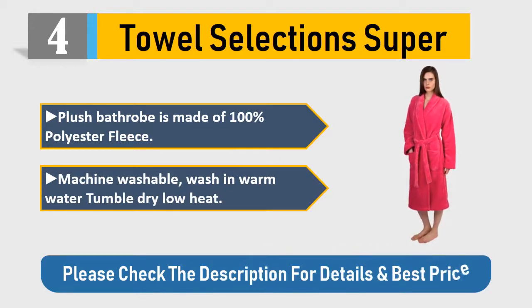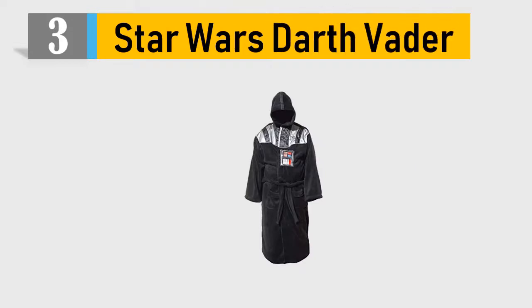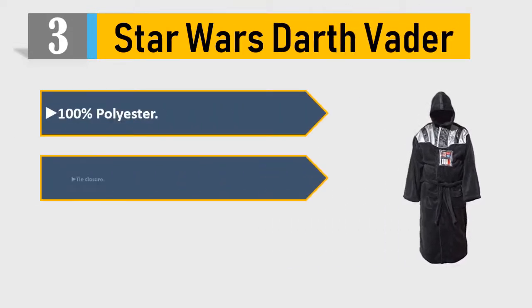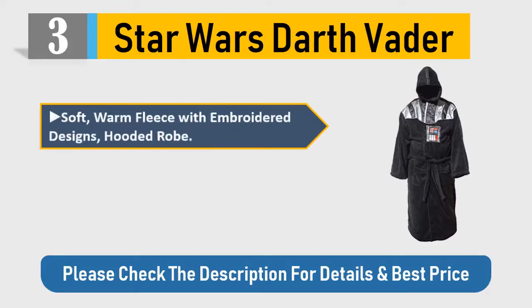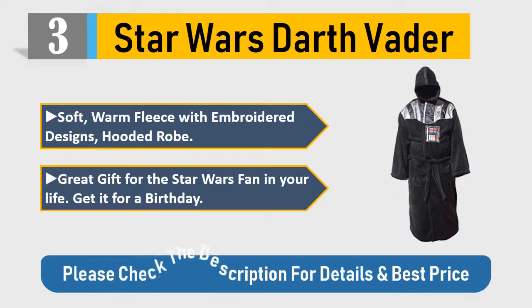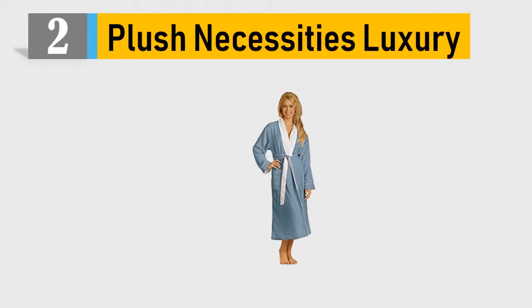Please check the description for details and best price. Number three: Star Wars Darth Vader — 100% polyester, tie closure, officially licensed hotel quality Disney Star Wars product. Soft, warm fleece with embroidered designs, hooded robe — a great gift for the Star Wars fan in your life. Get it for a birthday!